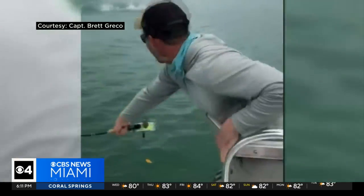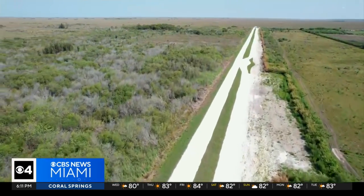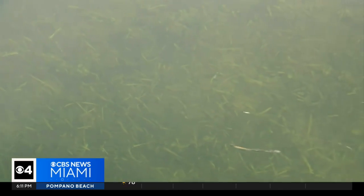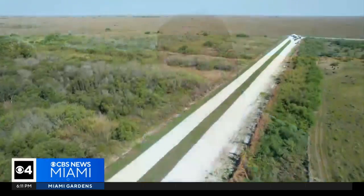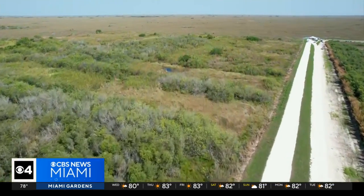Florida Bay will see big benefits too. This wall will allow more water to move south, infusing the bay with fresh water needed to keep the seagrass and marine life vibrant. When you have a healthy meadow of seagrass under the water there in Florida Bay, not only the fish, but the birds, the whole wildlife — the wildlife that makes this ecosystem or this Everglades so special — benefits from it.